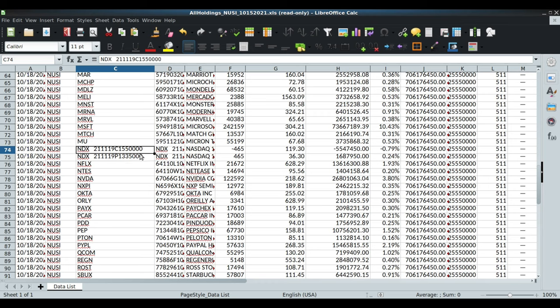They pretty much put these on Friday, so they're basically a month out. The strike price on the call side is 15,500 and the put side is 13,350. They put 465 contracts on the call side and 465 contracts on the put side. They sold the call contracts for $119.30 and had to pay for the put protection at $36.30 per contract.